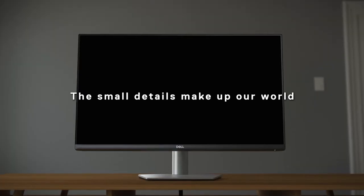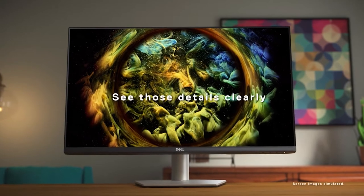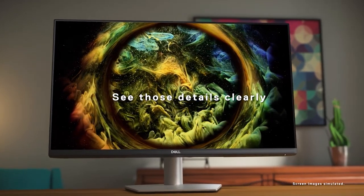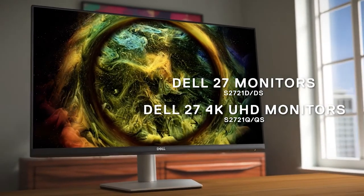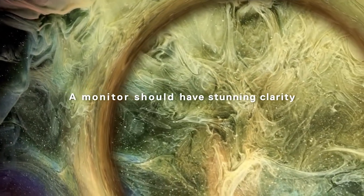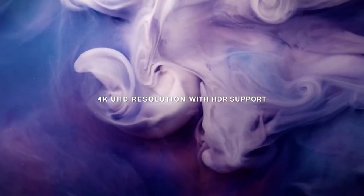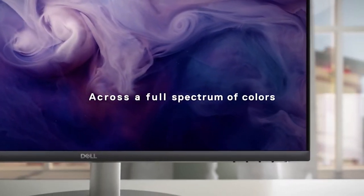And for the last pick, we chose the Dell S2721QS. This monitor is limited to a 60Hz refresh rate, but response times are good and it has both FreeSync support and G-Sync compatibility to minimize screen tearing. It's a 27-inch IPS model with a 4K resolution, which means you get plenty of space to work comfortably.